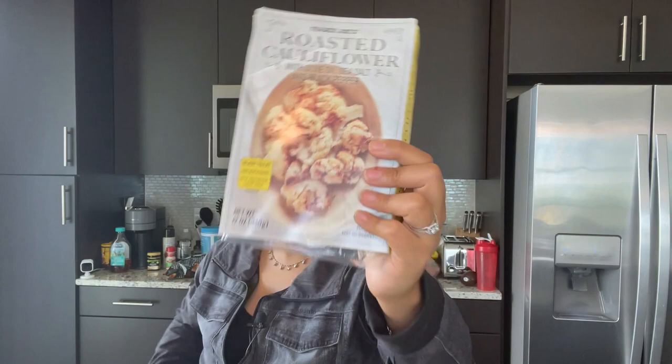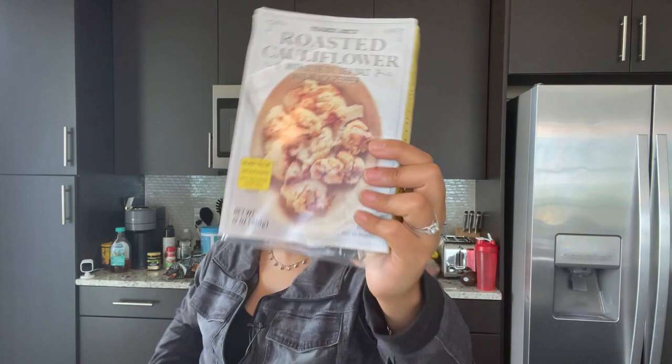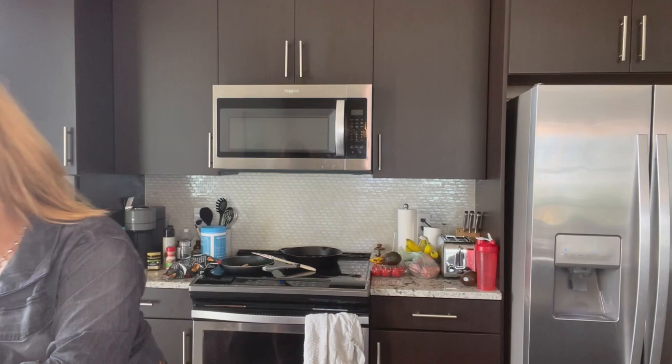I also got roasted cauliflower — I like to put it on my salads, it's really good, and it's not a new item. And organic strawberries for my toast in the mornings.